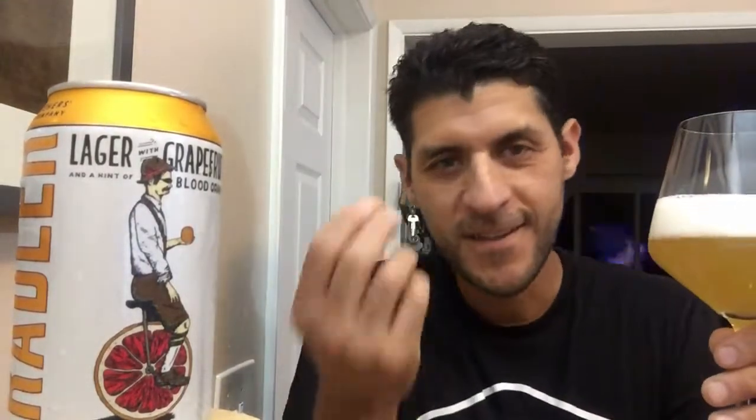So let's get to the aroma. That grapefruit right up front — it's almost like a ruby red grapefruit. The undertone of that blood orange, the sweet undertone of the blood orange. It smells delicious, it smells refreshing. Let's try the taste.